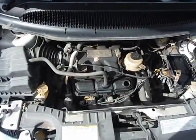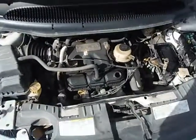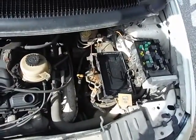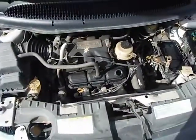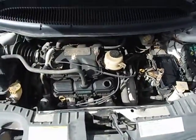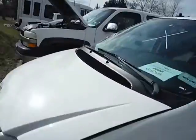Lot number 11253. We have a 2006 Dodge Caravan. The vehicle started with a jump. There is no battery with this vehicle. The vehicle is currently running.